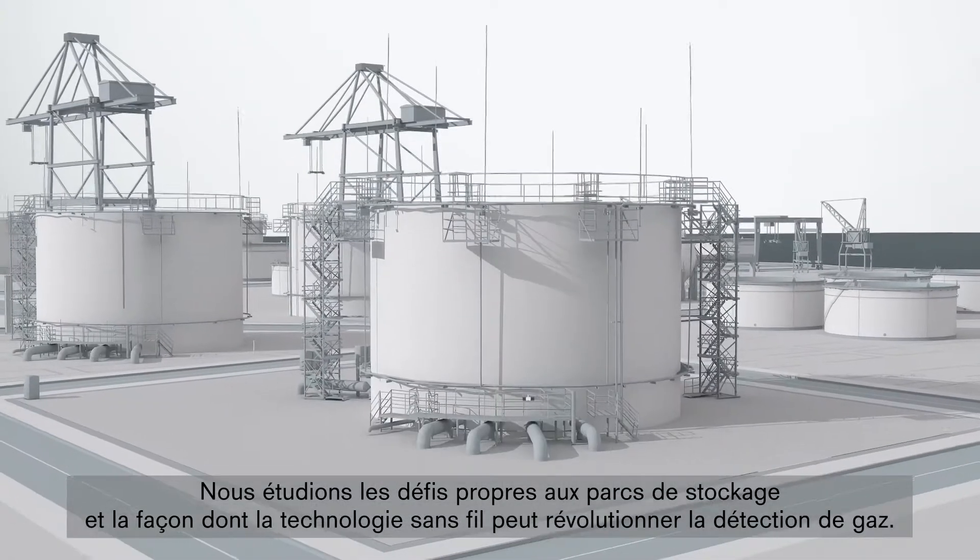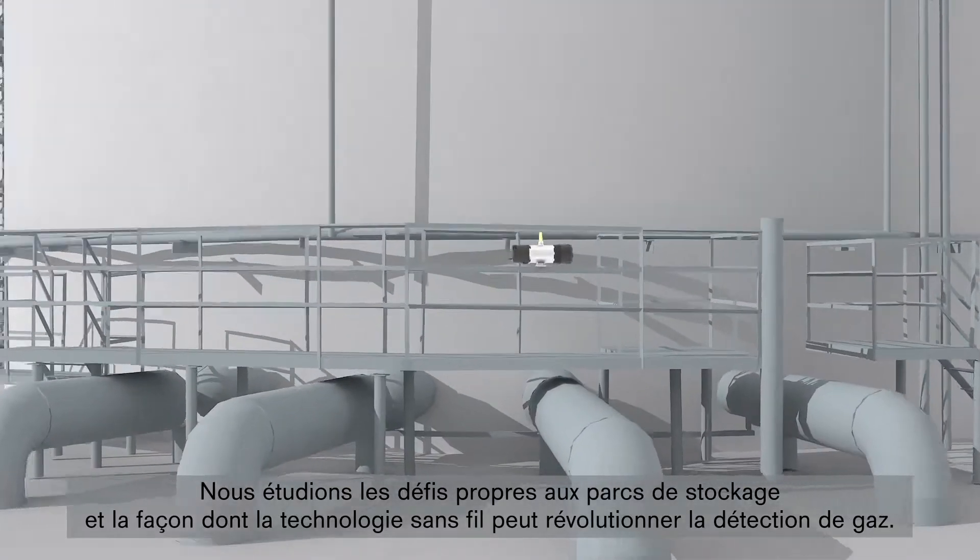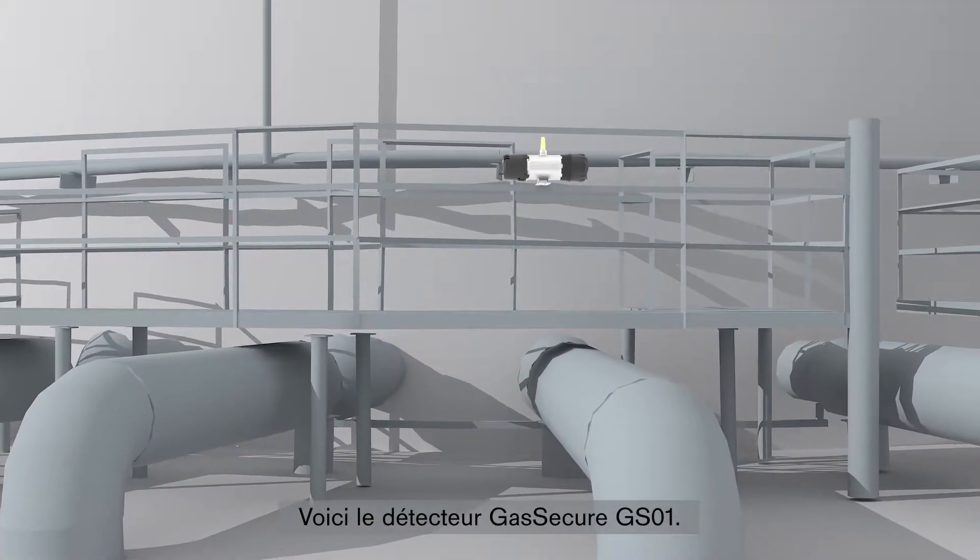We explore the challenges on tank farms and how wireless gas detection will inspire the future. Introducing the Gas Secure GS01.